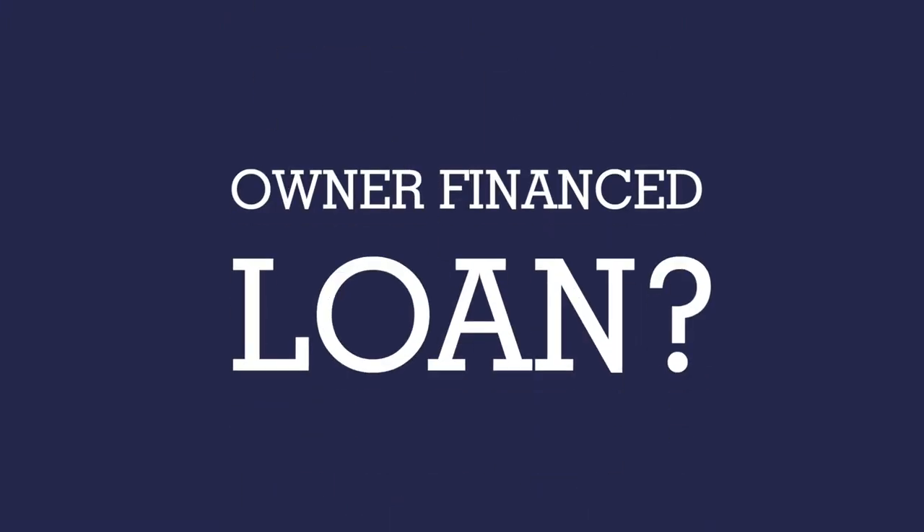What is an owner financed loan? In cases where traditional bank financing may not be the best option for you as a homebuyer, you might look into what's called an owner financed loan. In this episode of the Boston Academy, we'll look at the ins and outs of owner financed loans and some of the things you'll want to look out for if it's the best option for you.